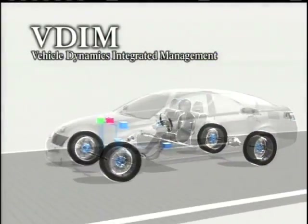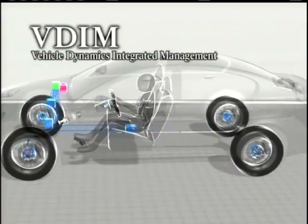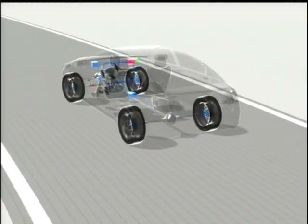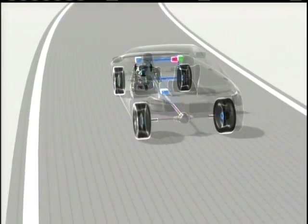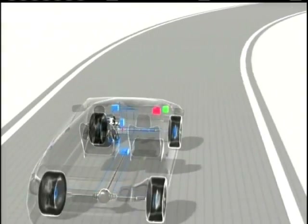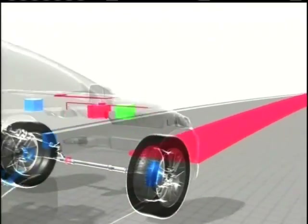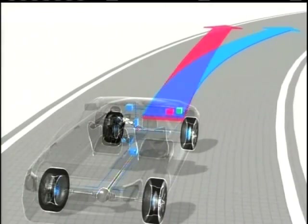By means of advanced sensors and a powerful computer, VDIM constantly calculates the moment-by-moment movements of the car brought about by the driver's operations. At the same time, the computer continually calculates sought-after stable automatic operation and monitors any deviation between that and the current situation. When the system determines that a deviation has occurred that will lead to unstable operation, it calculates where and what kind of control will correct it, controlling braking, engine output, and steering before a dangerous situation occurs, maintaining stable operation.